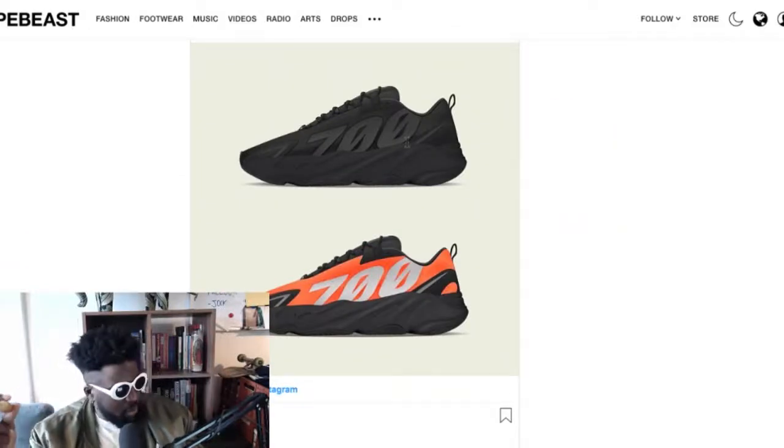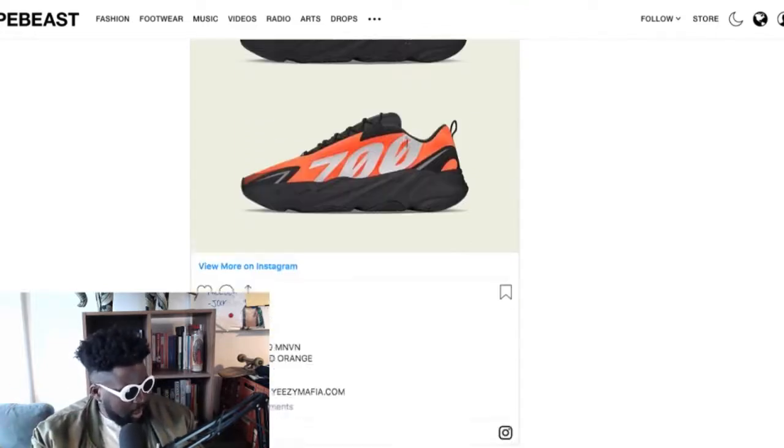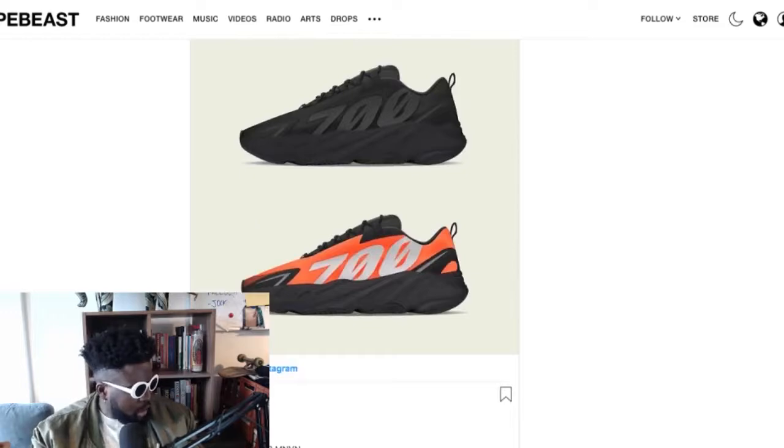Just to recap: it's basically the 700 V2 model without all the external padding on the outside — it might be a one-piece — and it's got '700' written on the side in Yeezy font. A quite cool shoe. And yeah, all the bad things I said about Kanye before... I'm still going to buy those shoes. Hypocrisy.